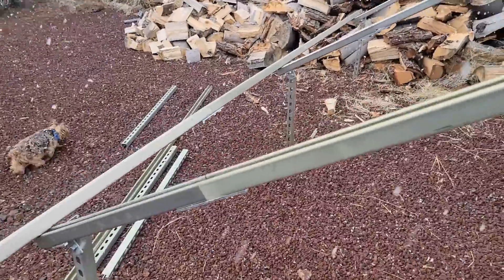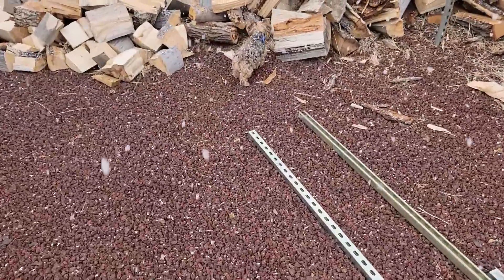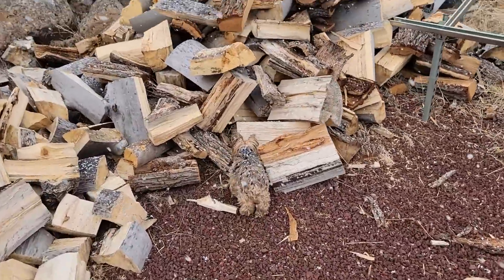I went by the shop and talked to Daryl and he said the wind was so bad he didn't finish last weekend. Now these are some big flakes. It's good to be home.